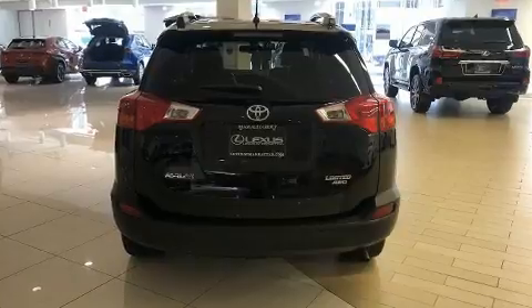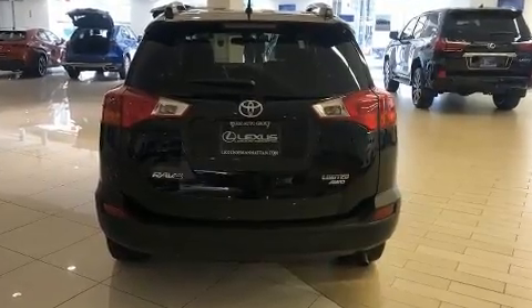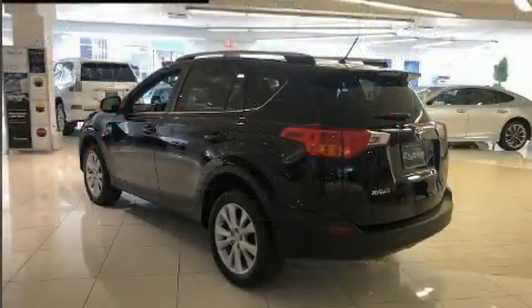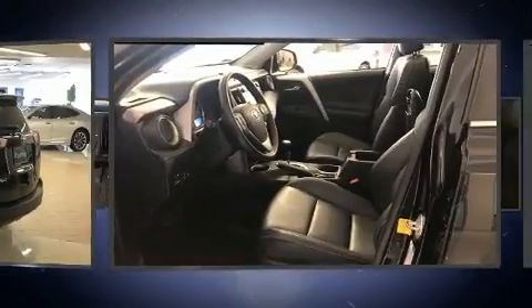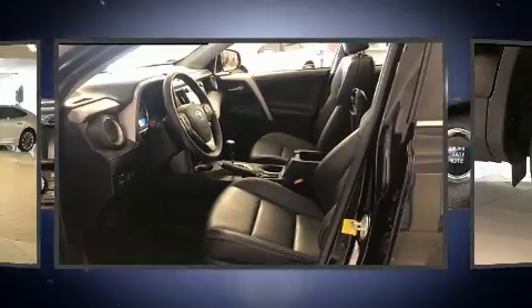All of the premium features expected of a Toyota are offered, including a leather steering wheel, an automatic dimming rear view mirror, turn signal indicator mirrors, a power lift gate, and much more.